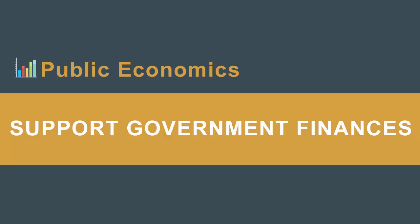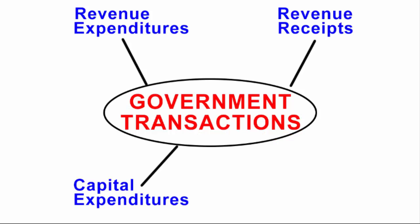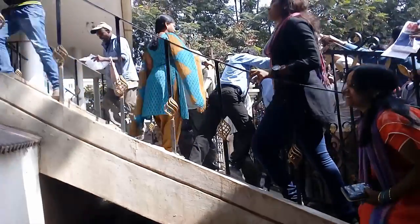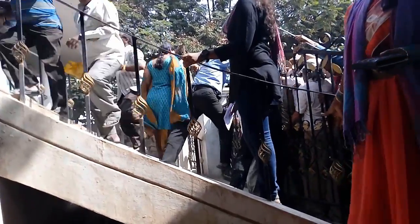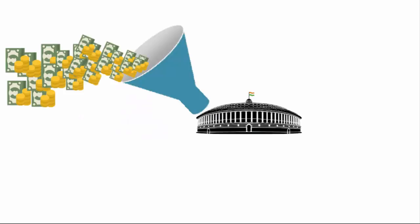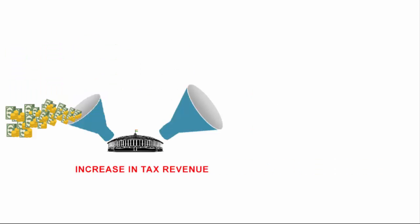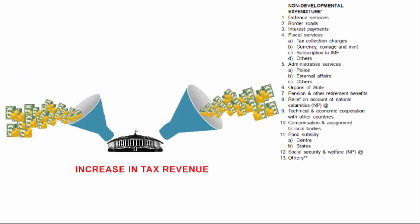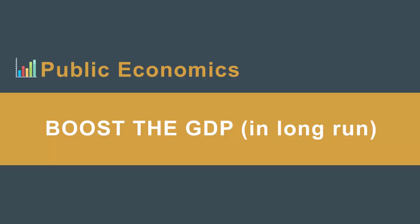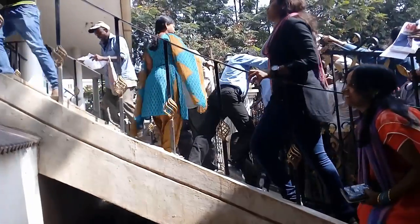Fifth, demonetization will help in supporting government finances — the budgetary transactions of central and state governments, comprising revenue receipts, revenue expenditure, capital expenditure, capital receipts, fiscal deficit, and more. With demonetization, unaccounted money makes its way into the main channel, and this benefits the government by collecting higher income tax. The more tax the government receives, the more it spends on development and non-development expenditure, which is directly related to infrastructure and economic development of the nation.